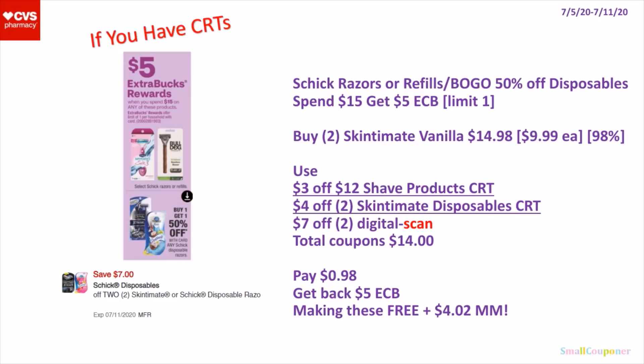Or you can do it this way: buy 2 of the Skinsmith Vanilla for $14.98 — again, the 98% rule. You will use a $3 off $12 shade product CRT, a $4 off 2 Skinsmith Disposable CRT, and a $7 off 2 digital. Total coupons will be $14. You will pay $0.98, get back a $5 extra buck, making these free and a $4.02 moneymaker.